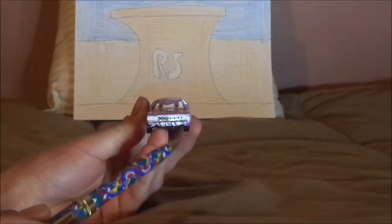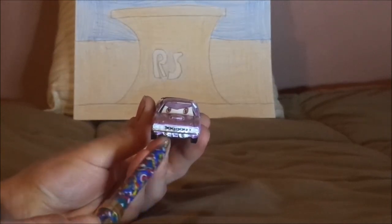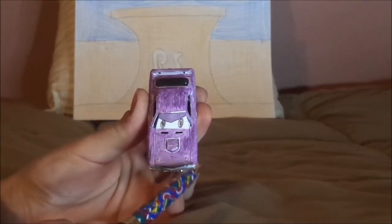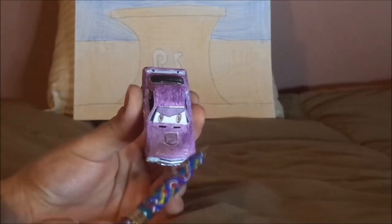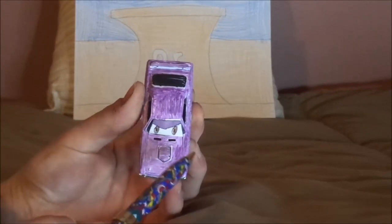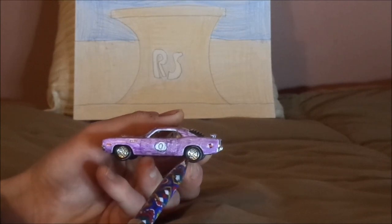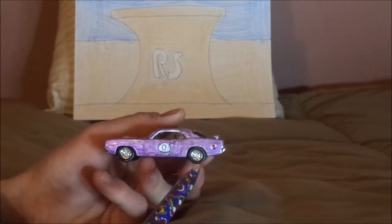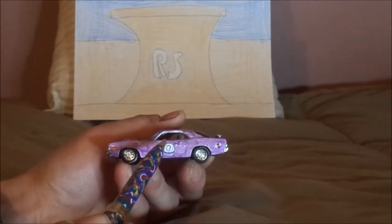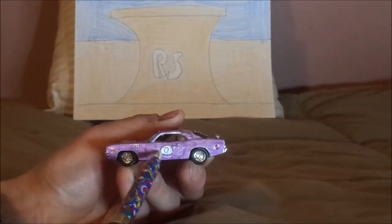Here we've got his aggressive facial expression, his black grille, his air intake on the hood, and his grayish purple exterior. No tampos on the top, nor on the hood. On both sides, we've got the chrome silver rims on the black wall tires, and the black number zero on a white circle with a black borderline.